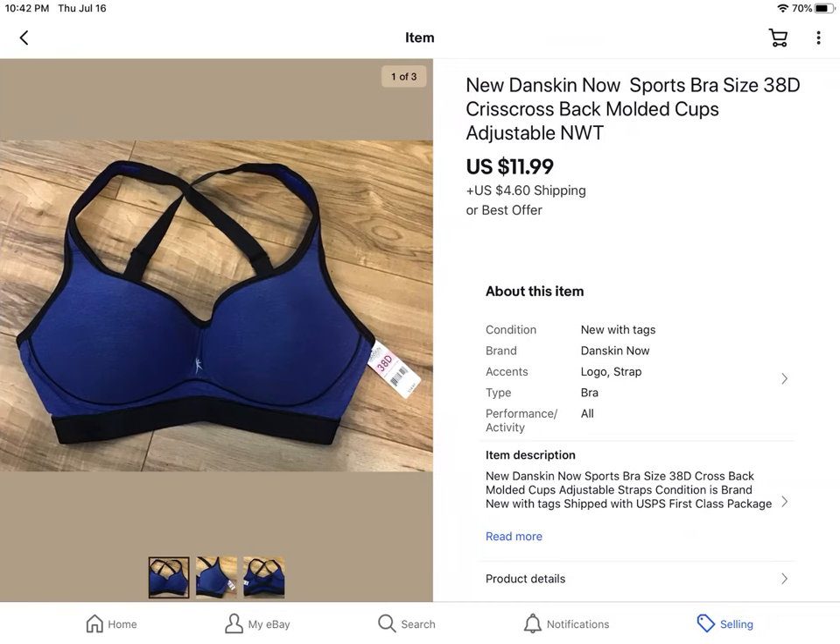This was a $3 Goodwill buy — brand new with tags Danskin sports bra. Really a great bra. And it sold for $11.99 plus shipping.